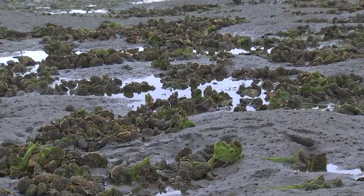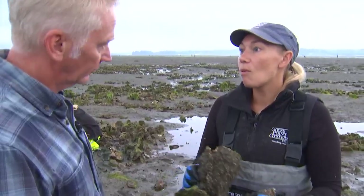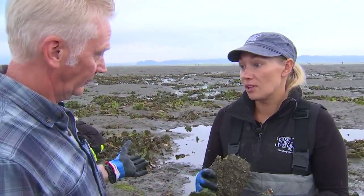And are they also improving the water quality — is there like a filtration thing? Oh, 100%. The amount of gallons that oysters filter — they're cleaning all of the water that they're going through. So they're very important for the whole system. They're super important to the ecosystem.